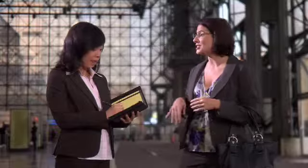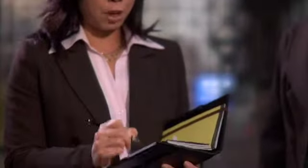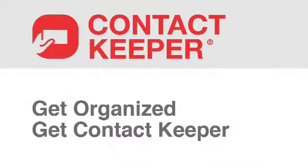With Contact Keeper, you'll be able to remember the people you meet with an easy system for follow-up. The compact size and professional style complement the way you work, and it's packed with useful features. Contact Keeper is available in three different sizes that support a range of business activities and individual needs. Get organized — get Contact Keeper.